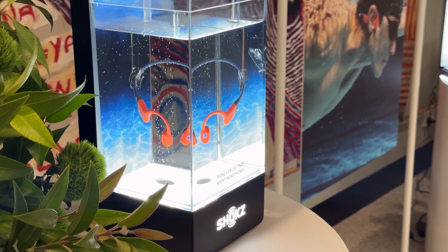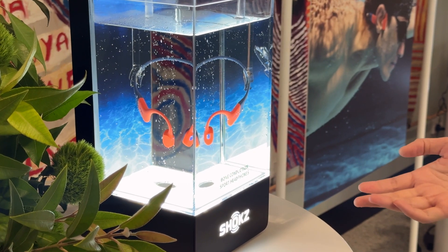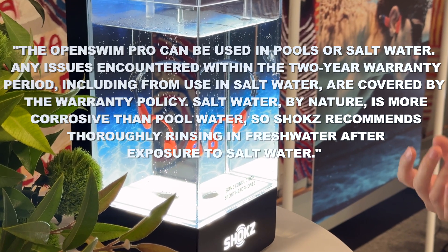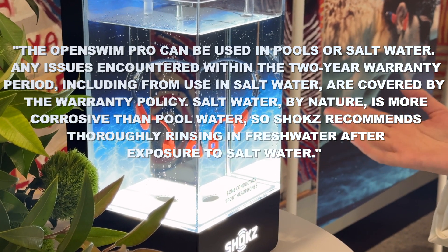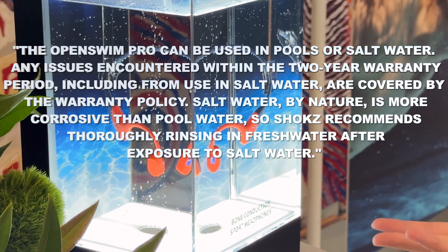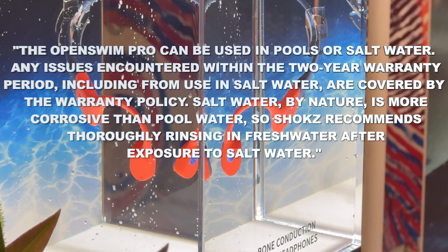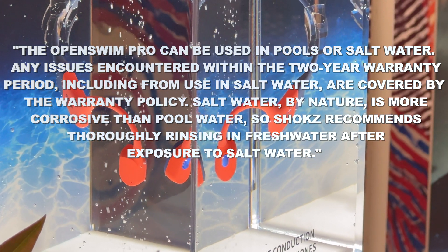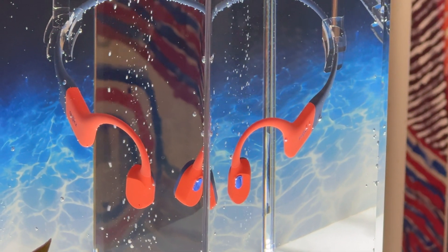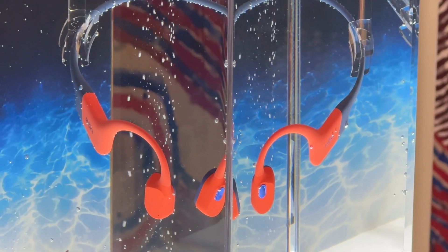And honestly, not too many are willing to go down the beach advertising route for the exact reason that Samsung got stung for it. So, for example, earlier in the year I tested out the Shox OpenSwim Pro and I asked them the specific question about what their warranty covered. And to their credit, I got the following response: the OpenSwim Pro headphones can be used in pools or saltwater. Any issues encountered within the two-year warranty period, including from use in saltwater, are covered by the warranty policy. Saltwater by its nature is more corrosive than pool water, so Shox recommends thoroughly rinsing in fresh water after exposure to saltwater. And honestly, that is a lot more than you'll see in the warranty documents of most tech firms, though it does make sense for a product that so explicitly has swim in its name.